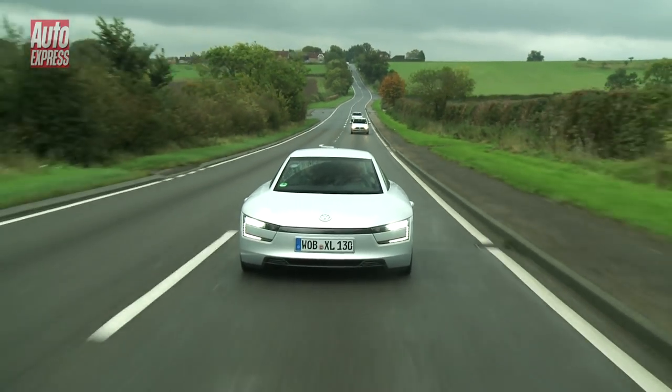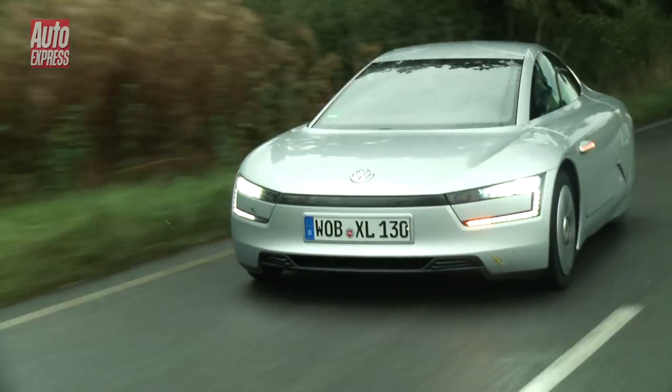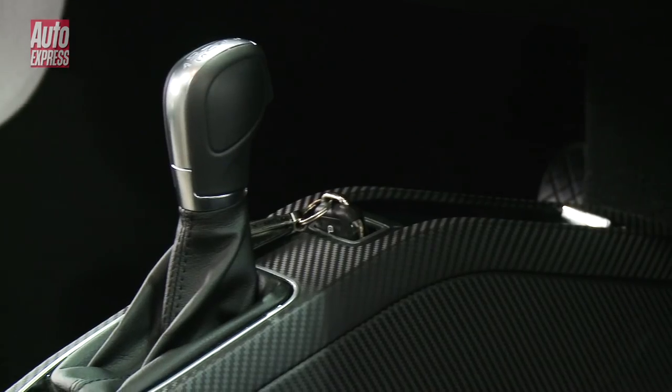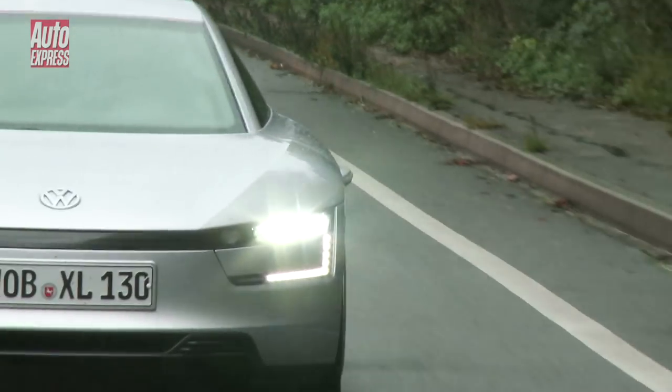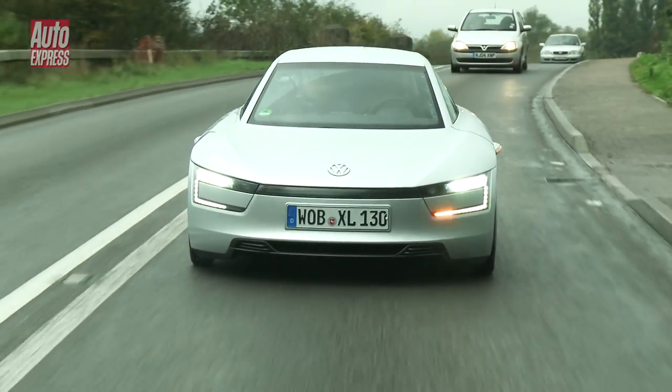For all the technical achievements on display in the XL1, the thing that really impresses me is its usability as a package. This is essentially an everyday car you could use to commute in if you wanted to. The build quality in this cabin is as simple and bulletproof as anything else in the VW range, and there's beautiful exposed carbon fibre all over the place. I love the simplicity in this cabin compared to the incredible complexity going on underneath with the drivetrain — that really stark contrast between the two. And the fact that something that looks like this, like an absolute show car, actually works and drives in the real world is probably one of the most impressive things about it.